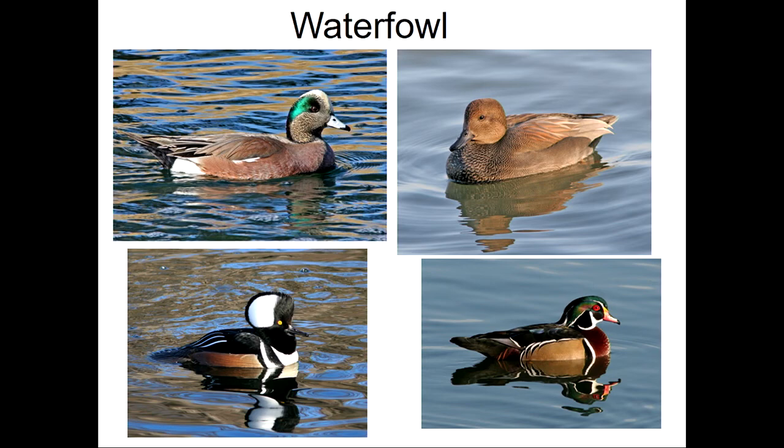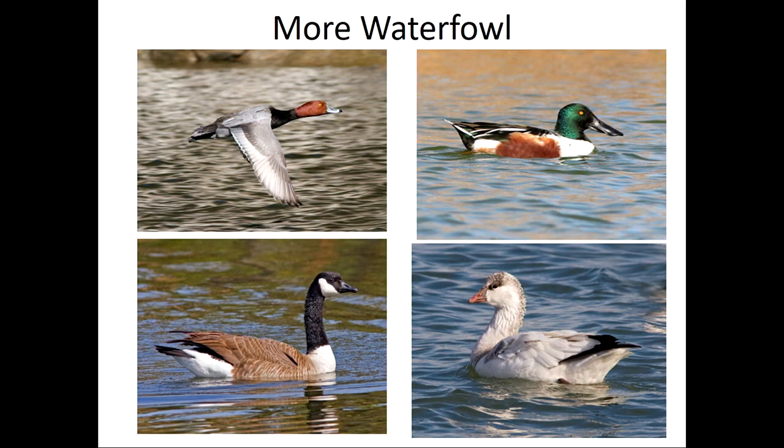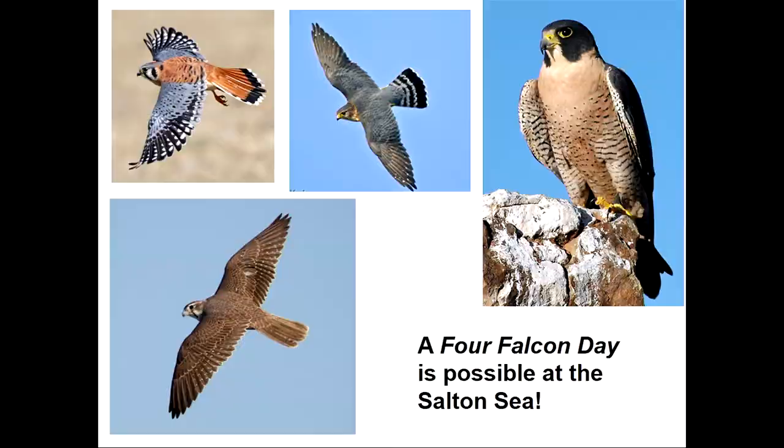The waterfowl situation is kind of a mixed bag in terms of the effects of a changing Salton Sea. Many waterfowl species are vegetarians and won't be as affected by the loss of the fishery. But those that eat fish, like the hooded merganser, are going to have to make some changes in where they winter. We have hooded merganser, wood duck, gadwall, and American wigeon. All species of ducks occur at the Salton Sea — one of the neat things about going down there in the winter is you can see all the ducks in one day. More waterfowl you might see: redhead, northern shoveler, snow goose, and Canada goose — all vegetarians. They should continue to do quite well even in a smaller Salton Sea.